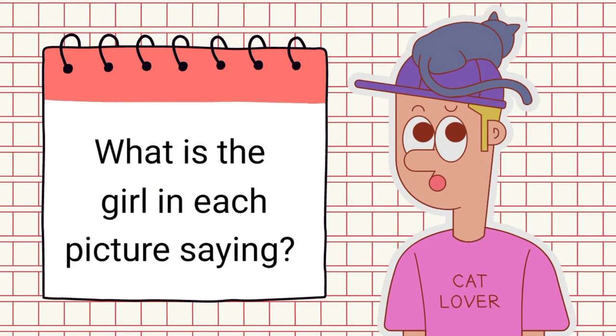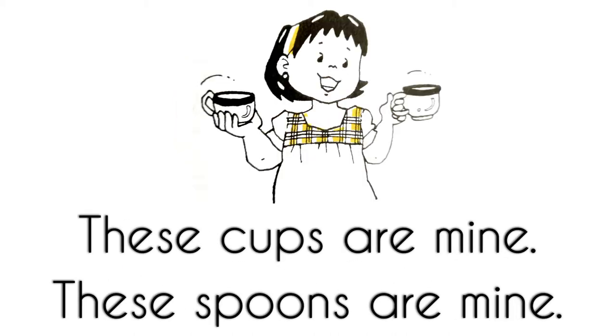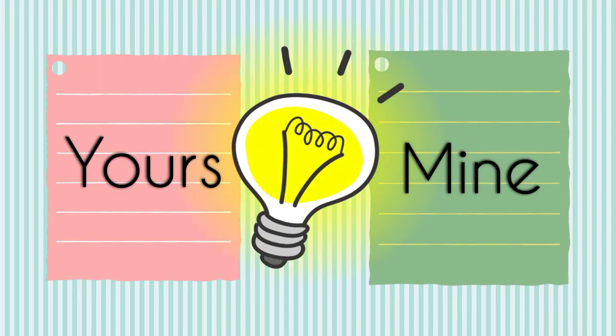What is the girl in each picture saying? Is it this cap is mine, or this bat is yours? This bat is yours. Right. These cups are mine. These spoons are mine.